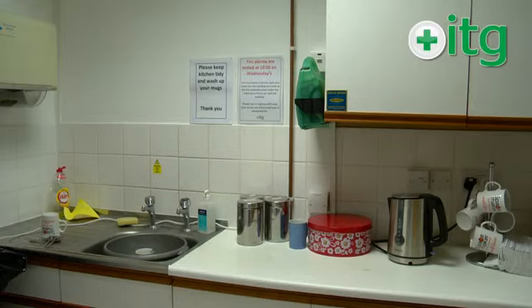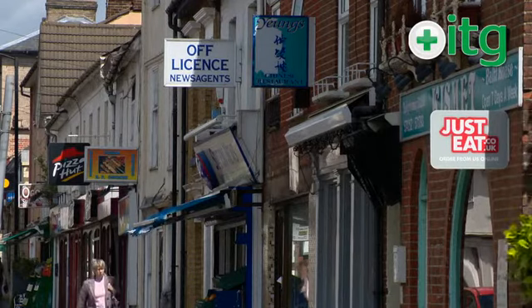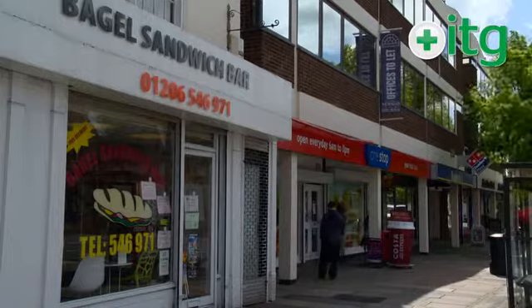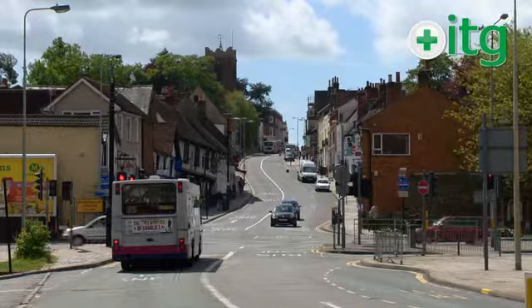Throughout your course, tea and coffee is provided. For your lunch, you can walk straight out onto North Station Road and there, within about three minutes walk, we've got around about 20 different food outlets. You can also go up North Hill and within five minutes you're onto the Colchester Main High Street.